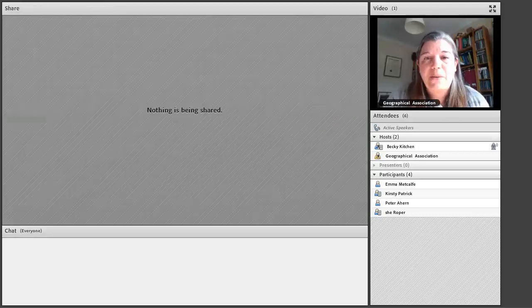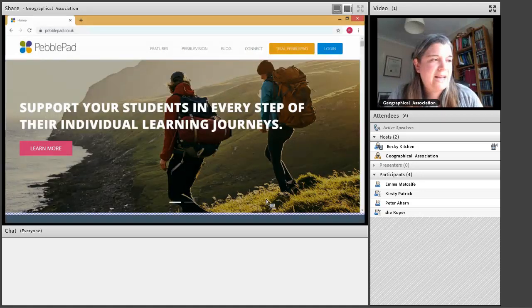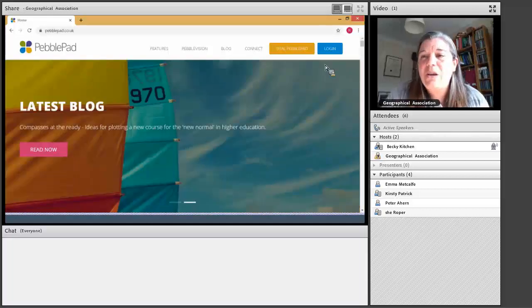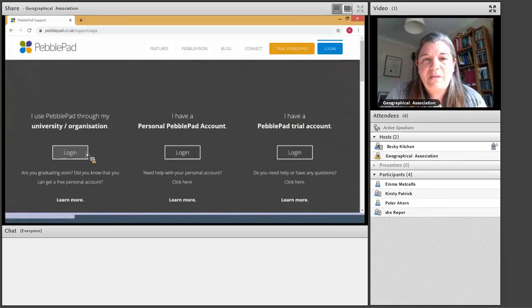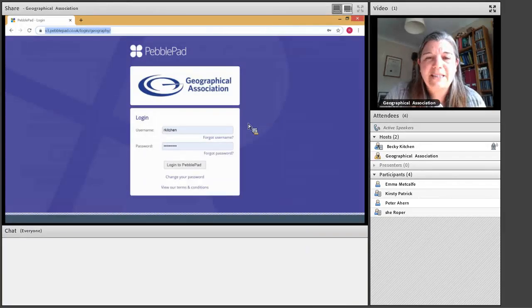Without further ado, I'm going to stop sharing the PowerPoint and share my screen. This is the PebblePad homepage. You log in at the top and scroll down to find the Geographical Association. You'll have been sent a login from my colleague Julie Beattie. The first time you either attend a course or sign up on the website, shortly after you'll receive your login — sometimes it goes into junk, so check there if you haven't received it.